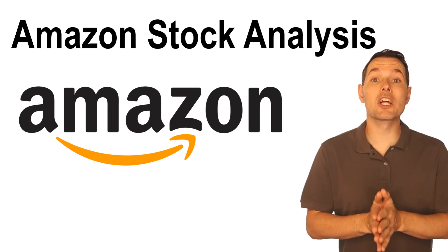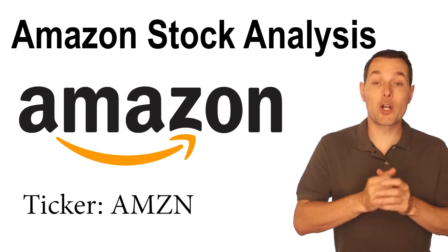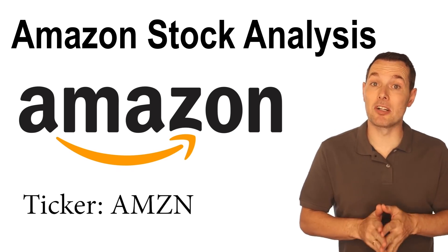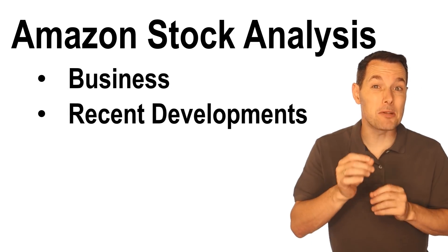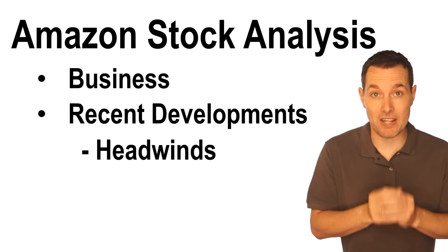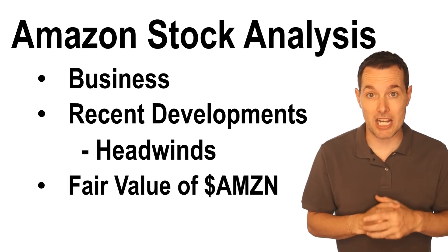Hi, I'm Jimmy. In this video, we're looking at Amazon stock, ticker symbol AMZN. The goal of this video is to look quickly at Amazon's business, then we're going to look at some recent developments, specifically some headwinds that the company appears to be facing, and then finally we're going to try to come up with a fair value for Amazon stock using discounted free cash flow.